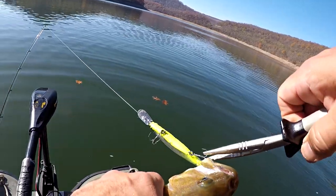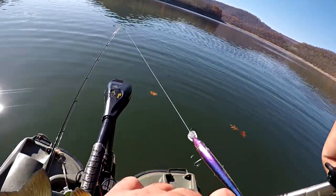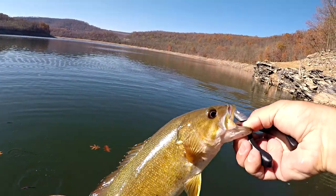Good bite again. It's starting off a little bit slower than yesterday, but that's okay because it is definitely turning on.